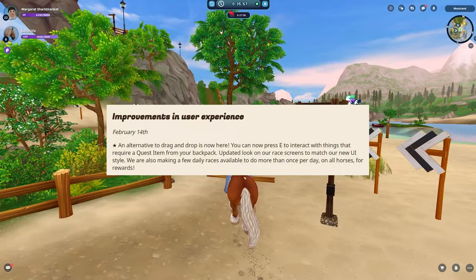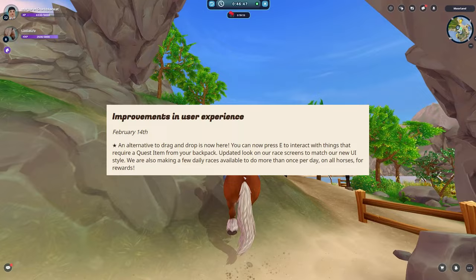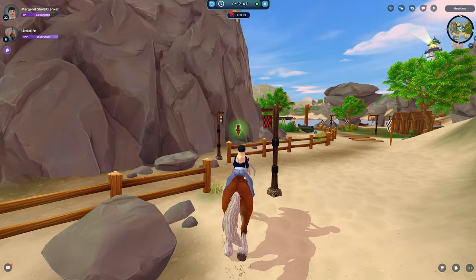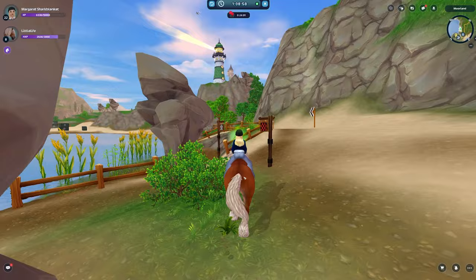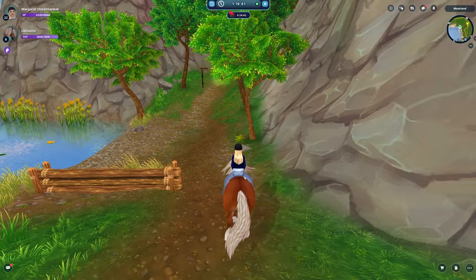February 14th, we are getting improvements in user experience. An alternative to drag and drop is now here — you can now press E to interact with things that require a quest item from your backpack. Updated look on our race screens to match our new UI style. We are making a few daily races available to do more than once per day on all horses for rewards. Races are going to be available multiple times a day, so you could do it once on one horse and then go back and do it again on a different horse, through all of your horses. That is super exciting.